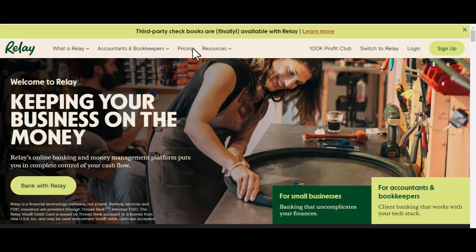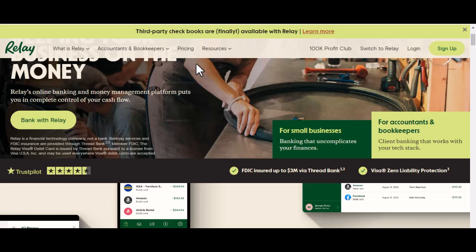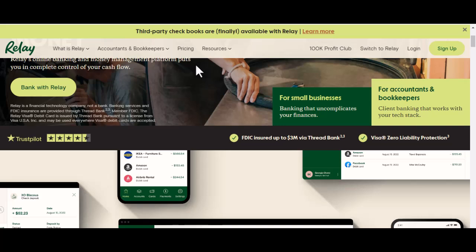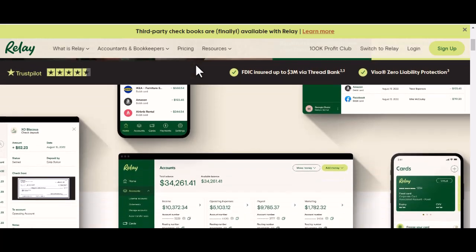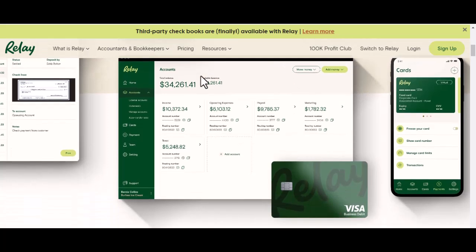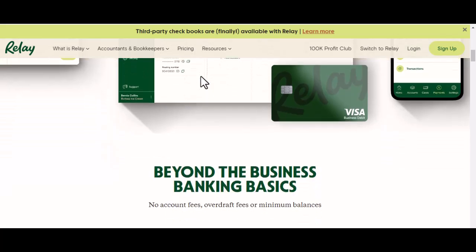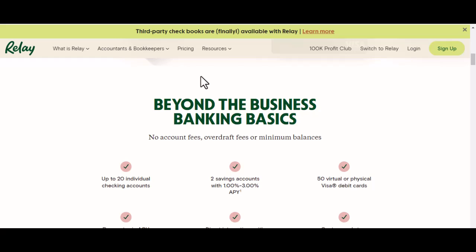The takeaway: is Relay right for your business? There's no one-size-fits-all answer. If you're a solopreneur or a small business with a low volume of transactions, Relay's free tier could be a game-changer. It offers all the essential features you need to manage your finances efficiently, all without breaking the bank — literally. However, if you're a larger business with a high transaction volume, you might find yourself hitting those free transaction limits pretty quickly. In that case, it's worth exploring Relay's paid plans that offer higher transaction limits.